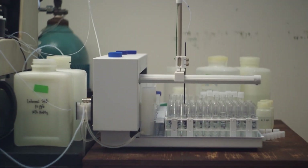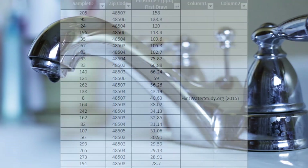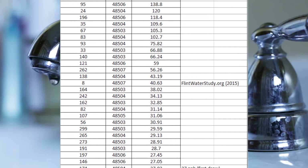Jeff used the ICP-MS to analyze more than 270 Flint water samples last fall. Although Leanne's house was the worst he saw, Jeff still found that about 10% of the water samples he tested had 27 ppb lead or higher — that's roughly twice the EPA action level.